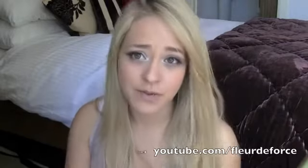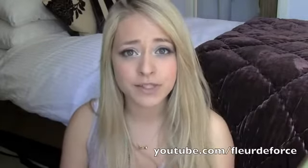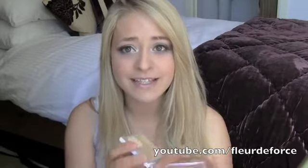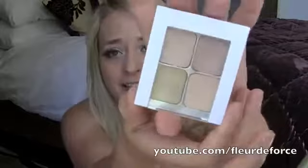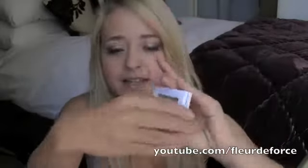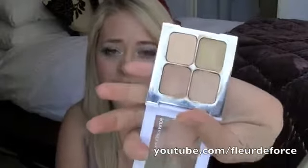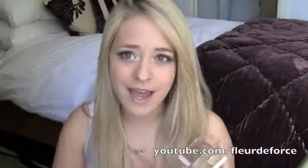The first one is not going to be a surprise if you watch my videos because I talk about this all the time. For my viewers in the UK, I'm sorry, you can only get it in the US. It is the Sonia Kashuk Hidden Agenda Concealer Palette — it looks like this. If you are in the States, you can pick this up from Target and it's $10, which I just think is an absolute bargain.